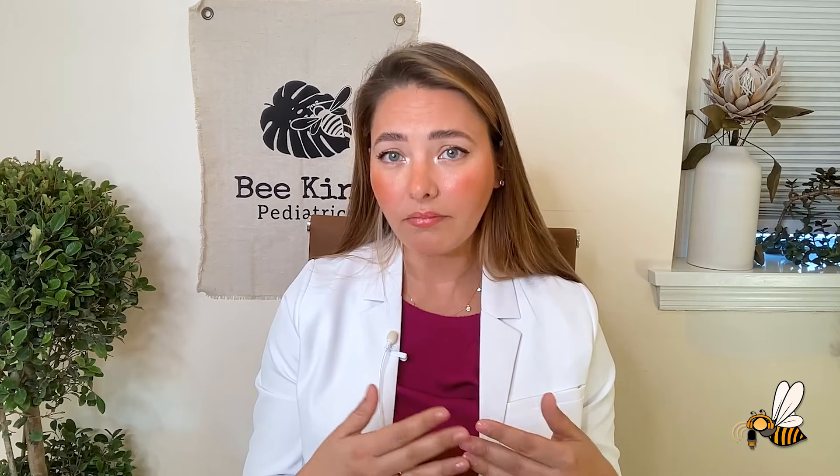The second important thing to consider, besides the bottle itself and paced feedings, is actually the nipple. Some parents aren't aware that there are different nipples for each bottle with different flow rates. If you're in the immediate newborn period — those first three to four weeks — and you're starting bottle introduction, I recommend starting with a slow flow nipple. Depending on the bottle, it might be labeled slow flow, zero, one, or preemie. Just look at your bottle brand and make sure you're starting with the slowest flow.